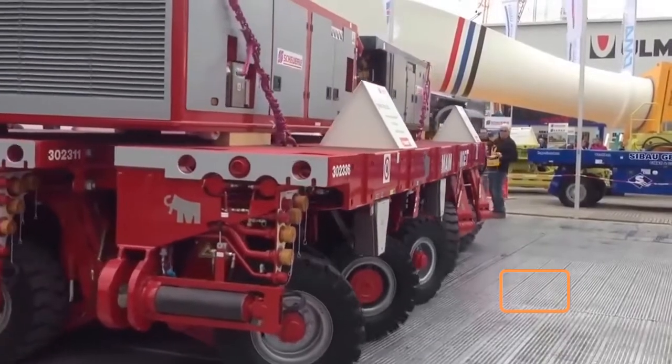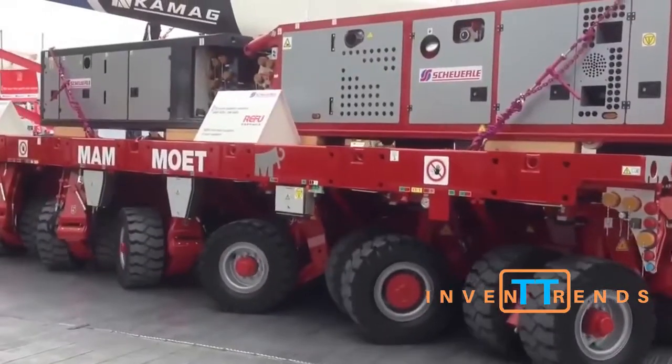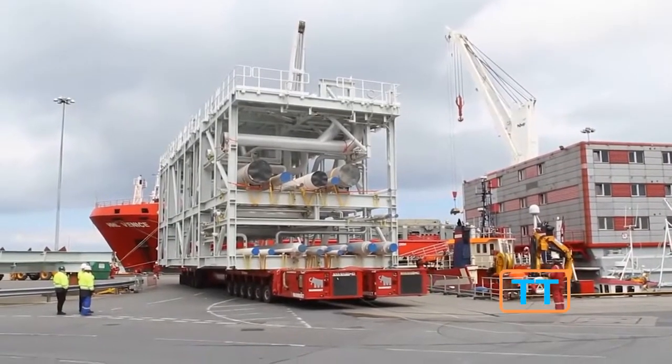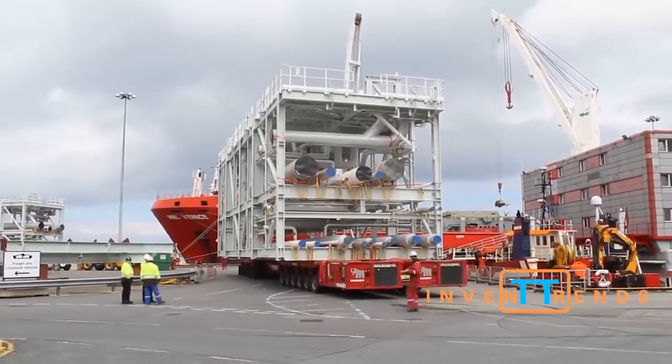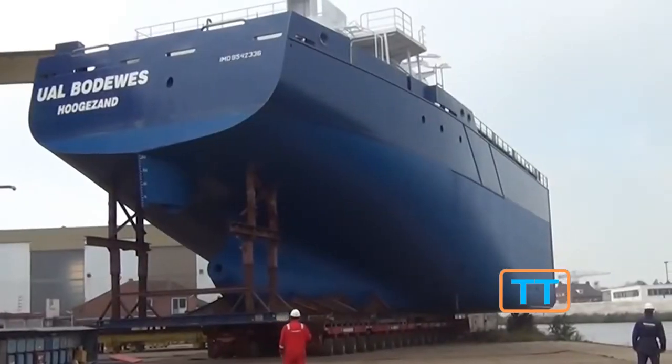The carrying capacity of the vehicle is calculated from the maximum load on a pair of axles — 44 tons on each. So if there are four axles, the maximum load capacity is 176 tons; in the case of eight axles, twice as much: 352 tons.